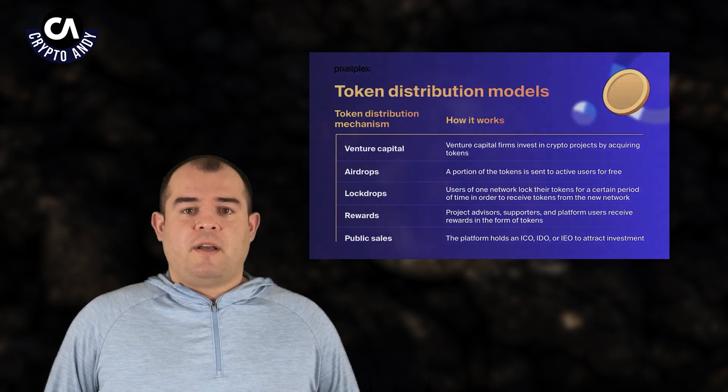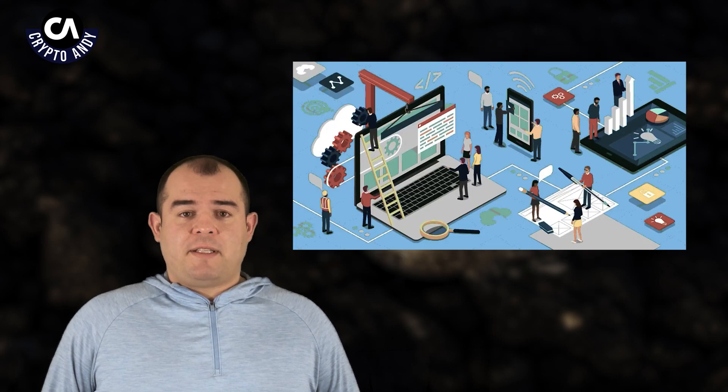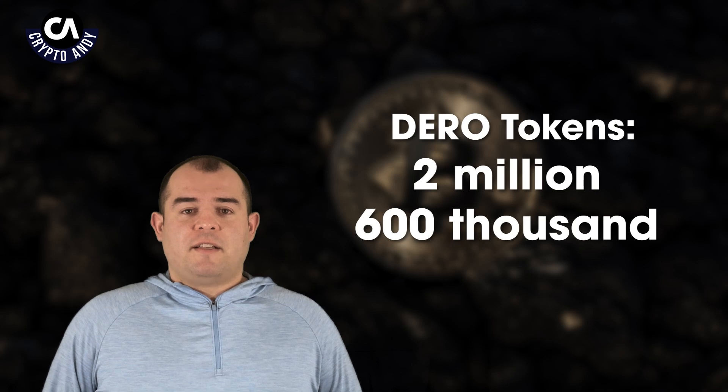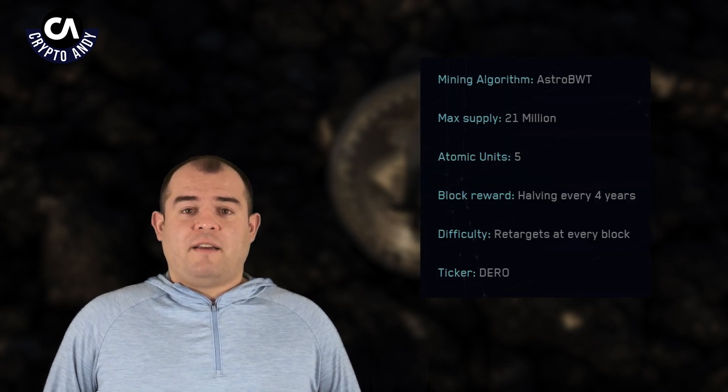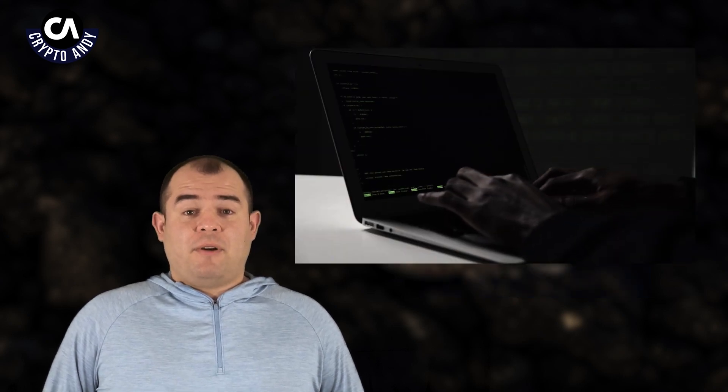Normally at this point I will talk about the ICO and initial token distribution. However, I was not able to find this information on Darrow. It makes sense that the token holders are secret — after all, it's a privacy coin. So I am going to assume that most of the Darrow is held in small hands, mostly held by the development team, founders, and initial investors. Also, the majority of the token has already been mined, with only 2,600,000 Darrow tokens left for the miners, which is not ideal for decentralization.